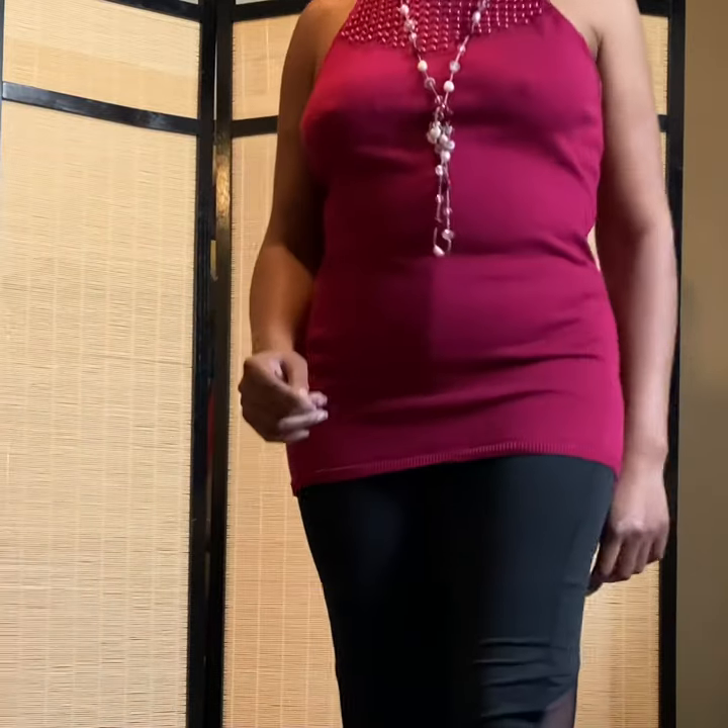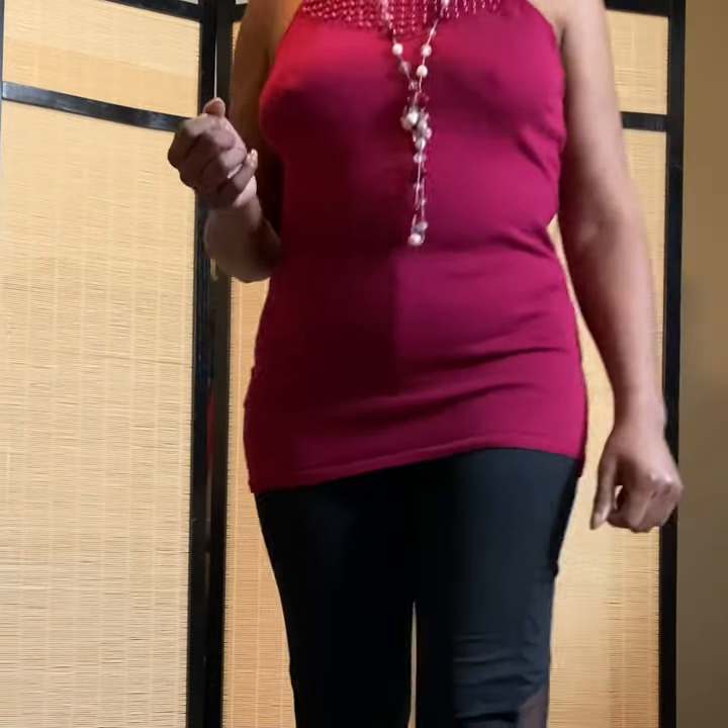Put it in the comment section which one of these tops you would wear, and like and comment.